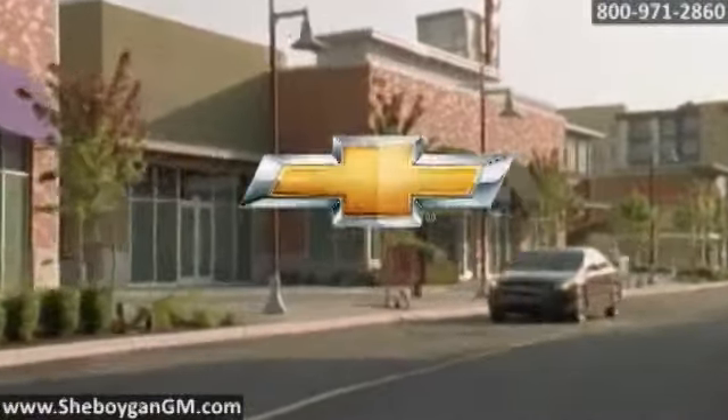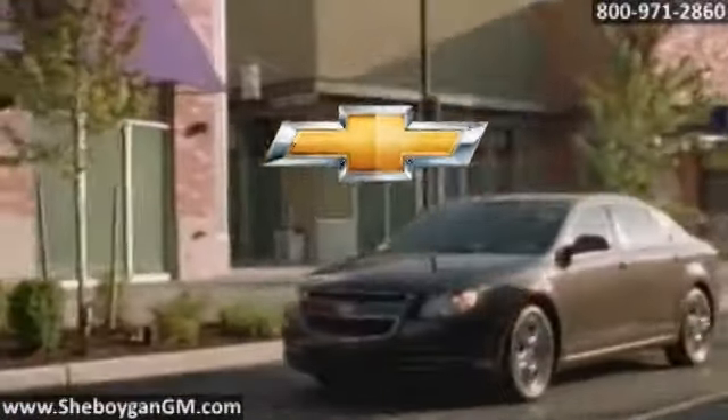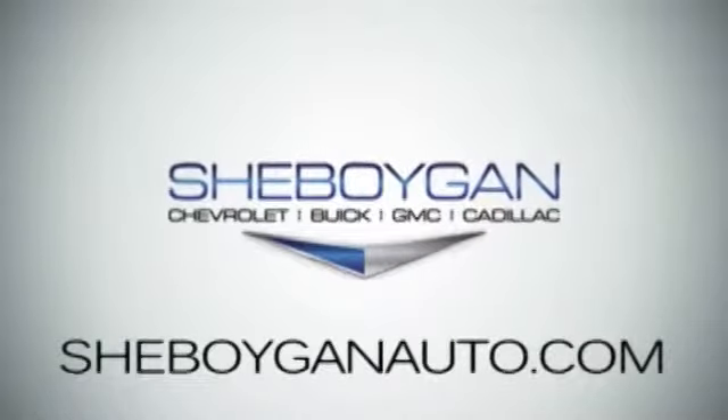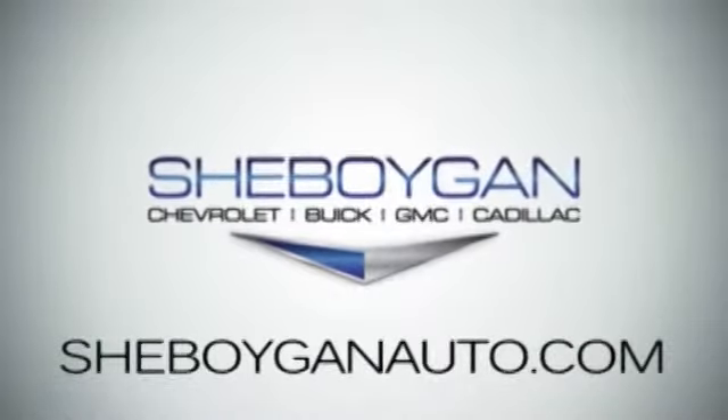The 2014 Chevrolet Malibu — more than you'd expect for less than you'd expect. Sheboygan Chevrolet Buick GMC Cadillac. Come see us today.